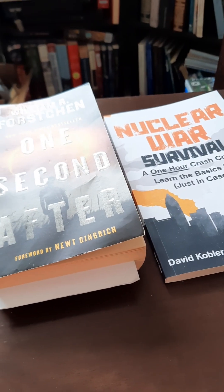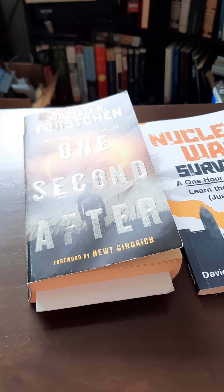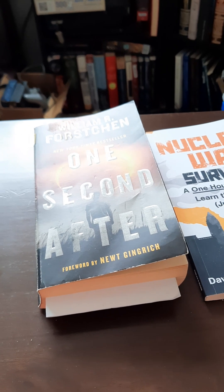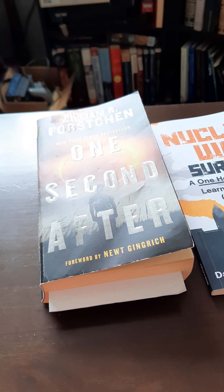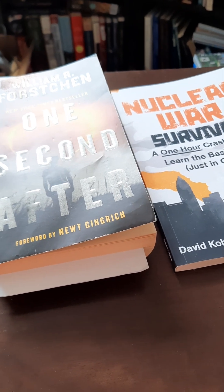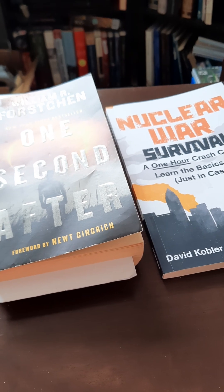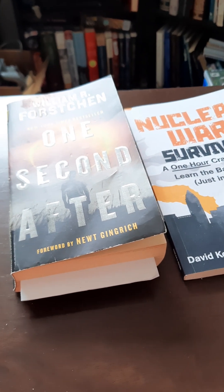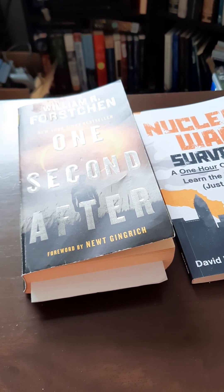Hey everyone, it's Scruffy. Hope everyone is well. I decided to do a quick video after the last one I did, because usually with an EMP there is a possibility of also a regular nuclear blast. And we're going to have to get ready for both of these events. It's a big possibility — I'm not saying it's going to happen, but by the looks of things, it's a good possibility.